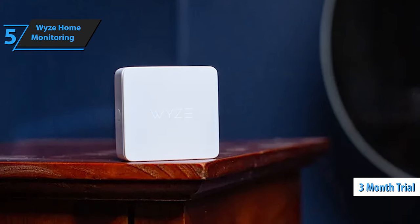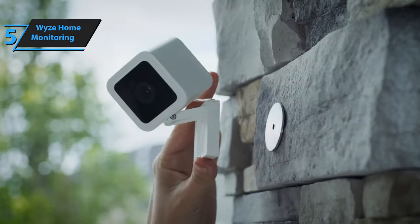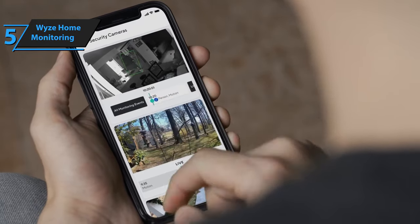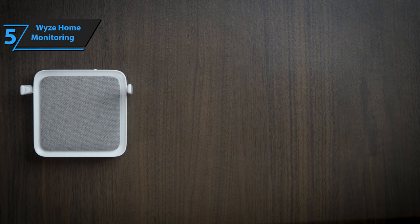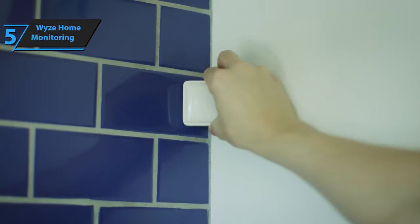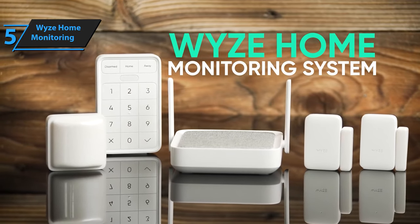A three-month trial monitoring service is included with your kit. To set up your Wyze security system, you must first activate it using the code provided by Wyze via email. Next, install the Hub and connect it to the internet using the Wyze app, which will guide you through the remaining steps. The installation process for the starter kit is simple, taking only about 15 minutes to set up the three sensors, Hub, and Keypad. The Hub can connect to your home network via Wi-Fi or an Ethernet cable, while the Keypad and sensors come with pre-installed batteries — simply remove the plastic tab to power them up.